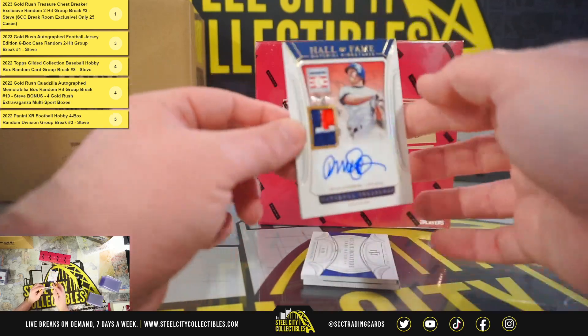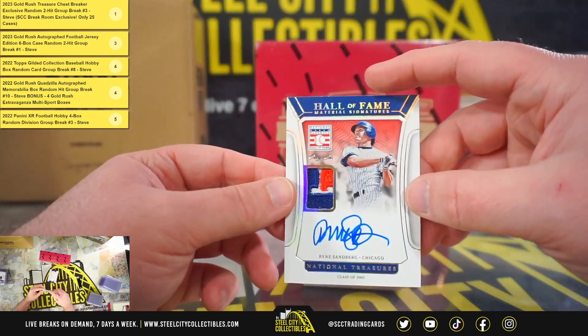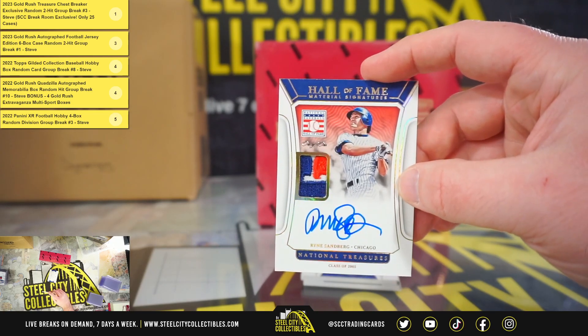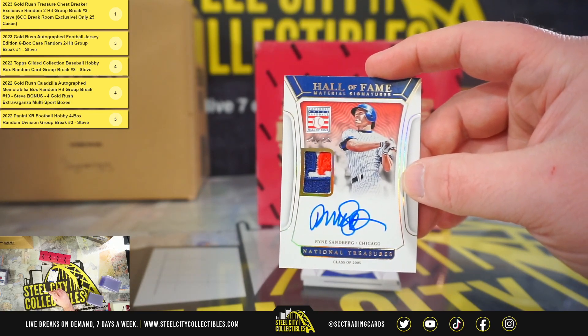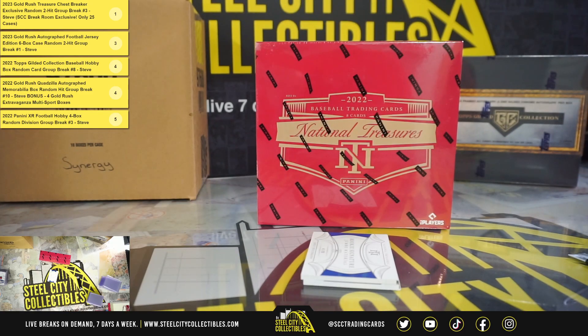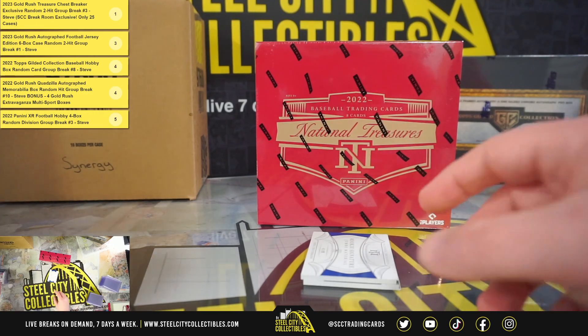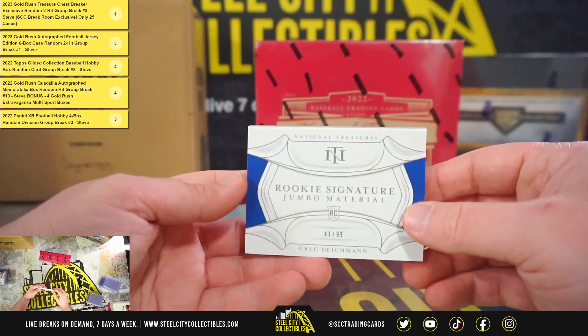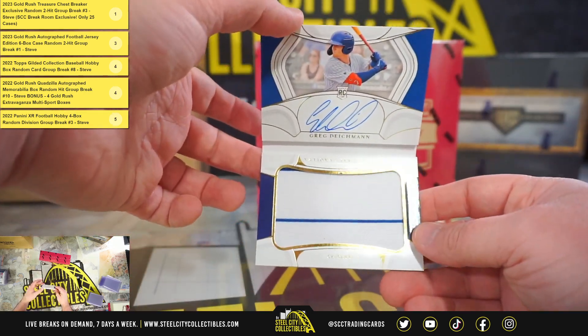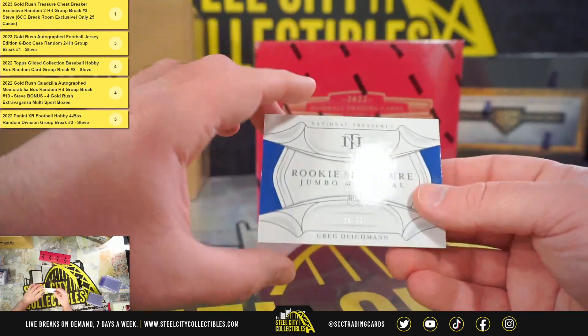Hall of Fame Material Signatures, 1 of 1, Ryne Sandberg. Beautiful hit right there — 1 of 1 Patch Autograph, Ryne Sandberg. And Rookie Signature Jumbo Material, 41 of 99, Greg Deichmann, Chicago Cubs.